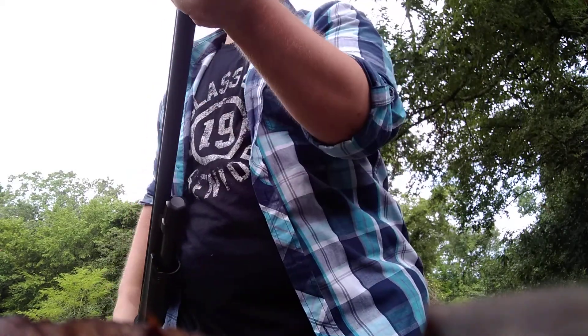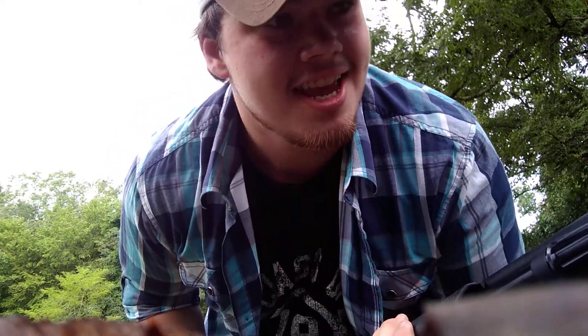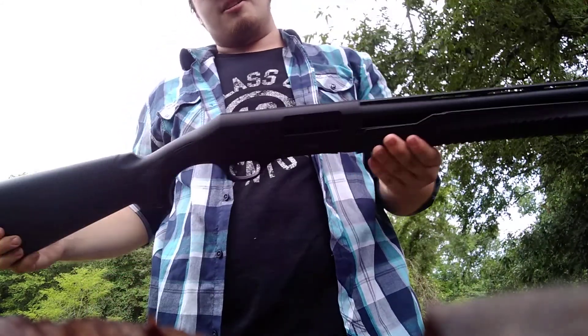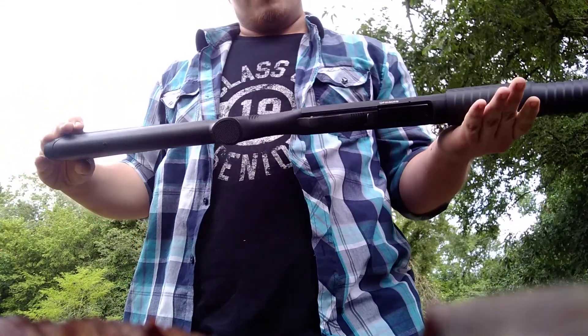Hey, anybody smoke? I think we might smoke some pots later — or 'smoke some pot' as Hickman45 says it. Who knows! But yeah, that's the new 12-gauge for the channel.